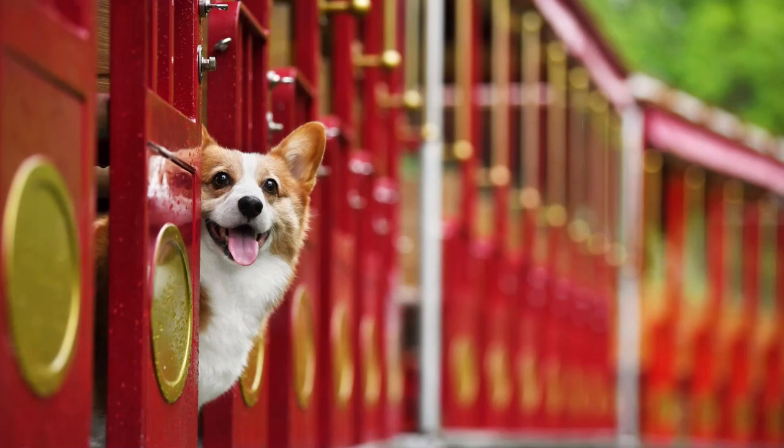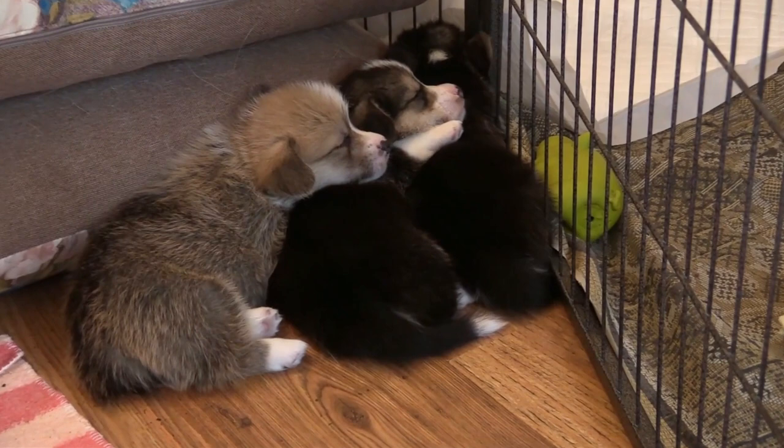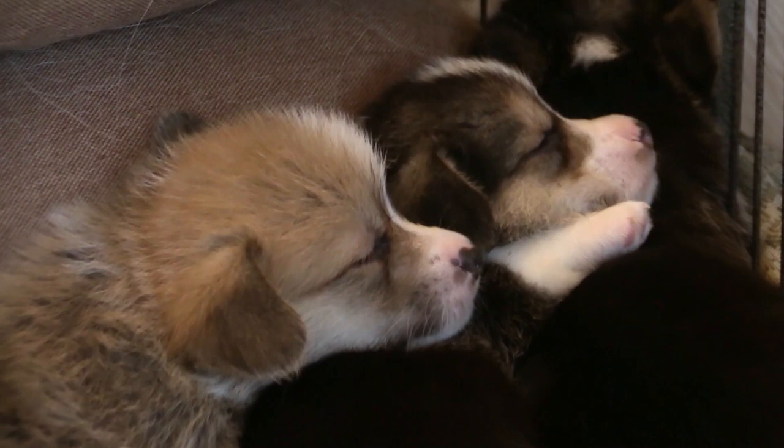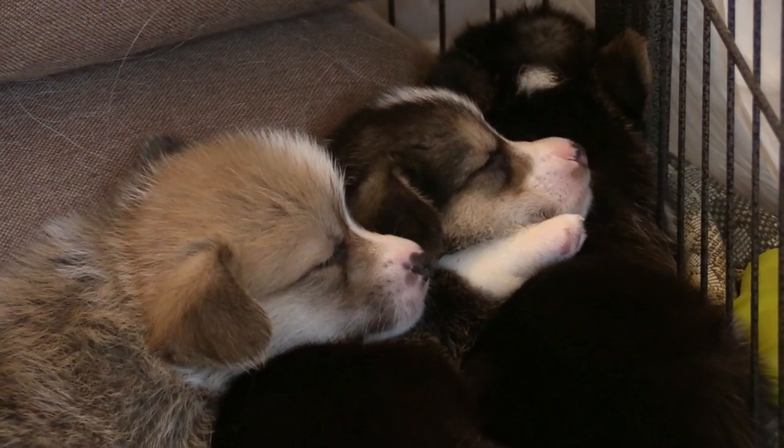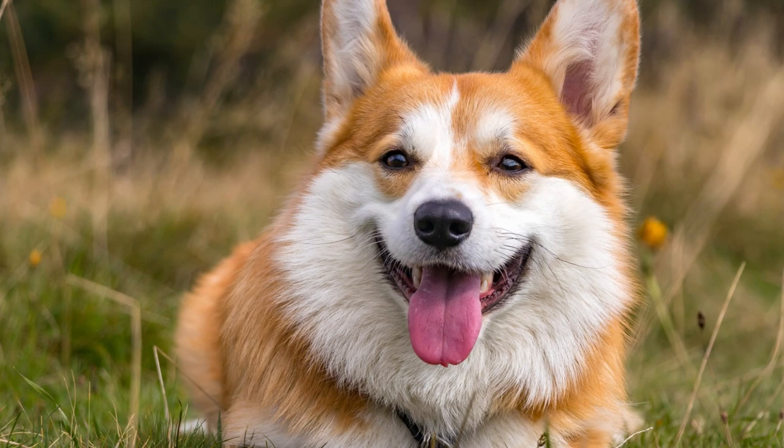Welcome to a journey through the fascinating world of the Welsh Corgi, a dog breed with a rich history and charming characteristics. The Welsh Corgi has its roots deeply connected to Wales, where it has been used for centuries as a skilled herding dog on farms in the region. It is believed that the ancestors of the Welsh Corgi were brought to Wales by the Celts around 1200 BC, making them one of the oldest breeds in Britain.